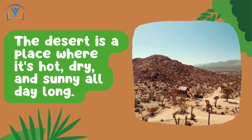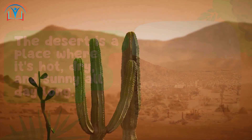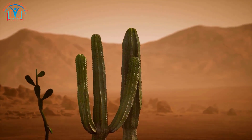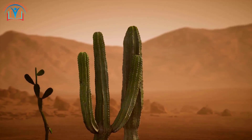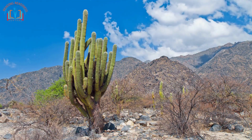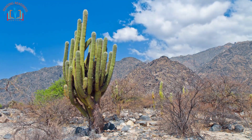The desert is a place where it's hot, dry, and sunny all day long. Look at this amazing cactus — it's like a water-saving superhero! In the desert, water is hard to find, so the cactus stores water in its thick stem, and those prickly spines protect it from thirsty animals.